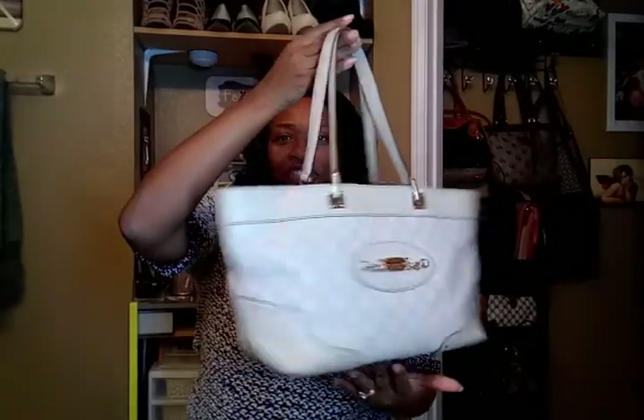My next find is also Michael Kors — I'm just Michael Kors crazy. I forgot the name of the bag, but anyway it's a velvet texture bag. It's actually a little dirty, I got to clean it up, but this retails at two to three hundred dollars and I got it for 42 bucks.